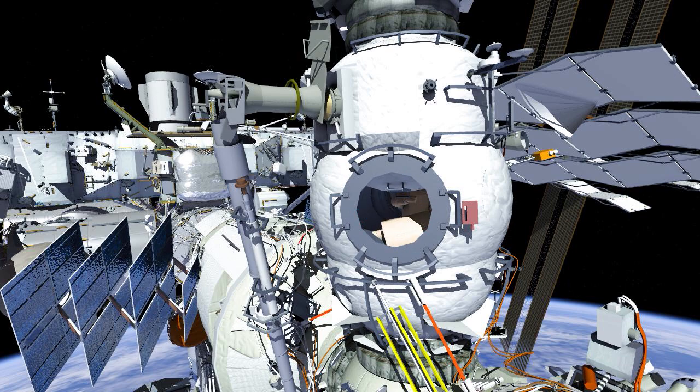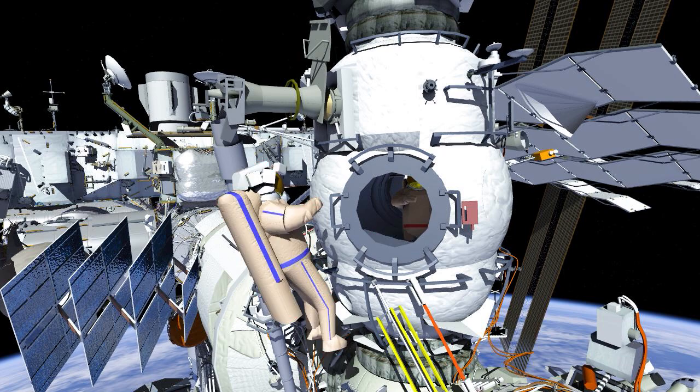Russian Spacewalk 54 will be conducted by Oleg Artemyev, EV1 in the red stripes, and Denis Matviv, EV2 in the blue stripes.